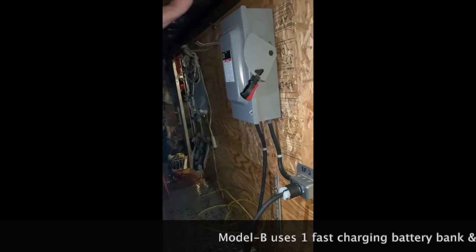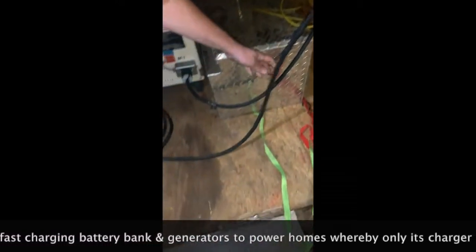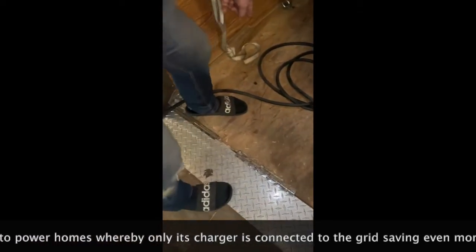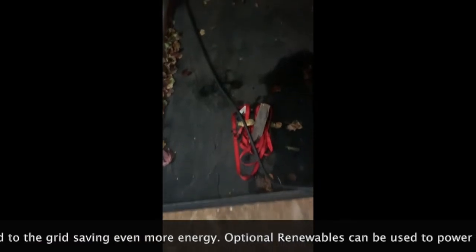When we turn the disconnect to the on position, energy runs through this cable, which will run all the way to the house bridge panel, which is tied into the house panel breakers.